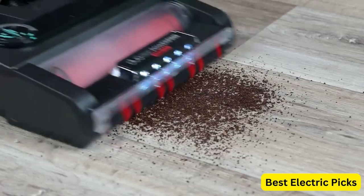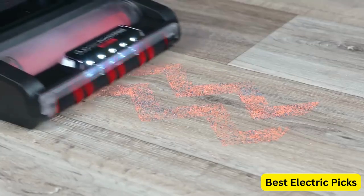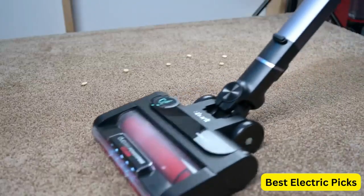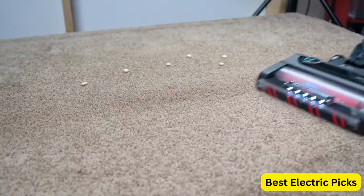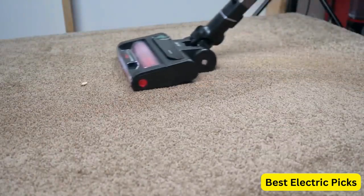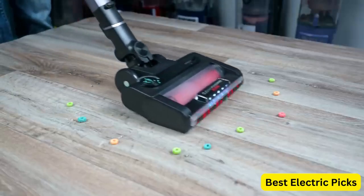The DuoClean PowerFins HairPro technology with the anti-allergen brush ensures that even the smallest debris and allergens are picked up with ease. The vacuum comes with a variety of tools and attachments, including a duster crevice tool, that allow you to clean every corner of your home. The odor neutralizer also eliminates unpleasant odors and leaves your home smelling fresh.